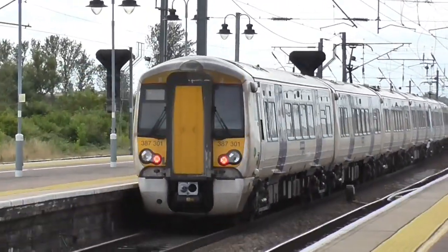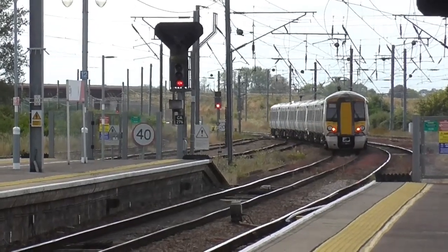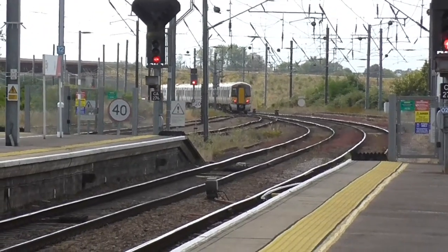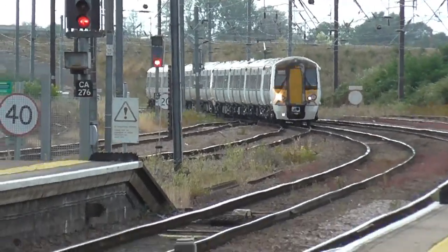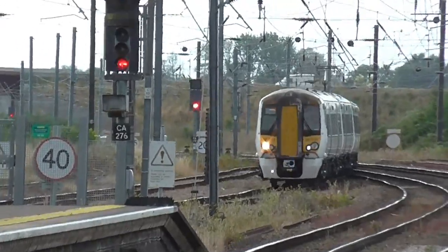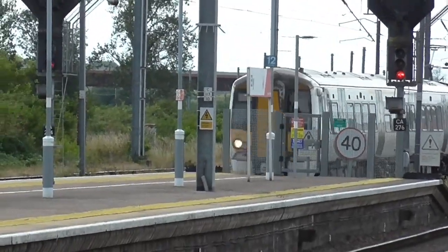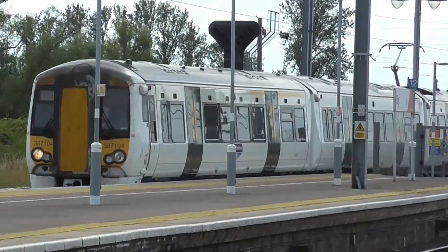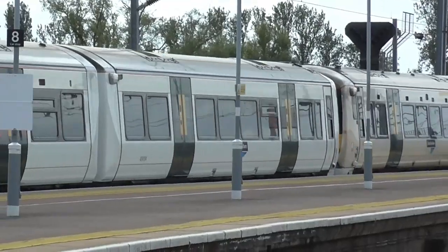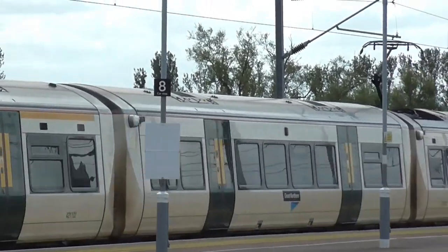387121 and 387301 are continuing their journey back to London Kings Cross. We've got a pair of Electrostar units coming into Platform 3 to terminate from London Kings Cross. On the front is 387104, on the rear is 387102.